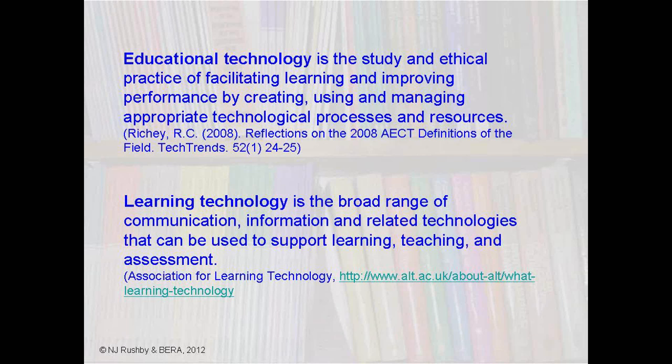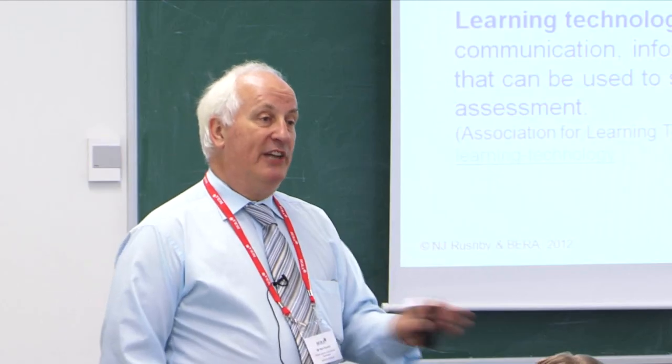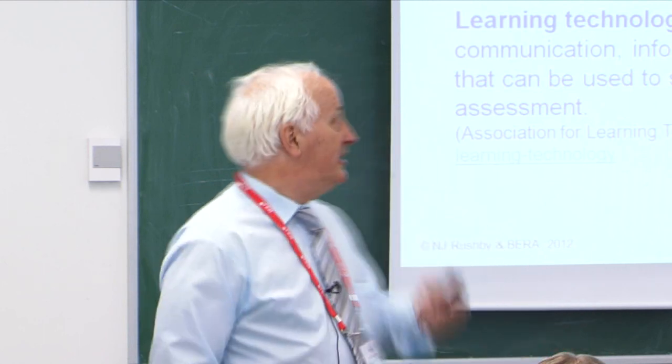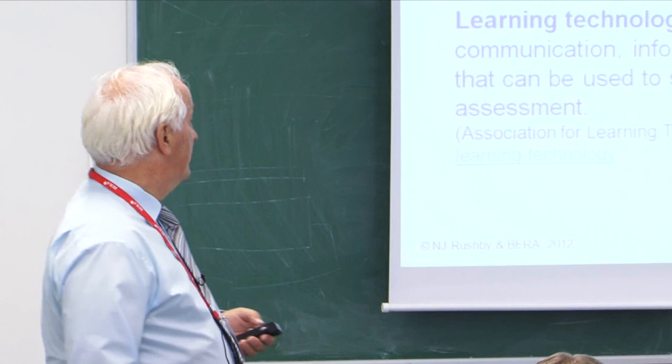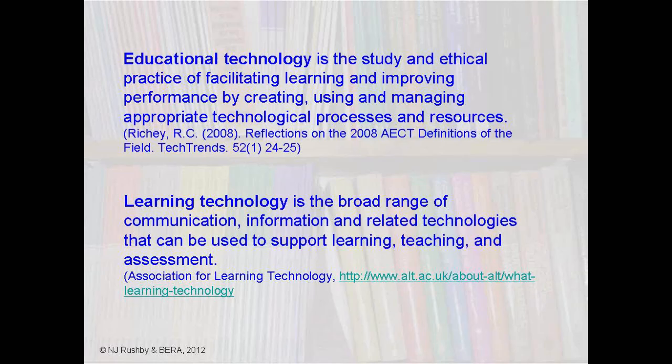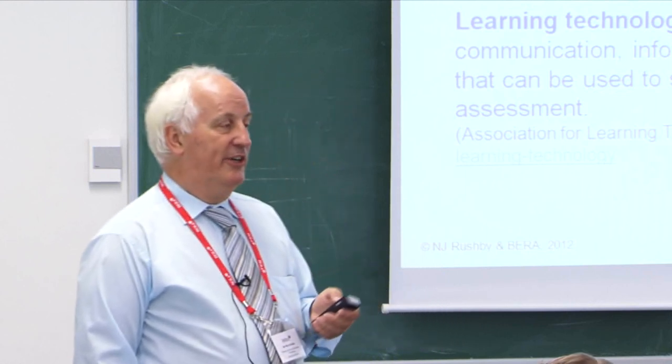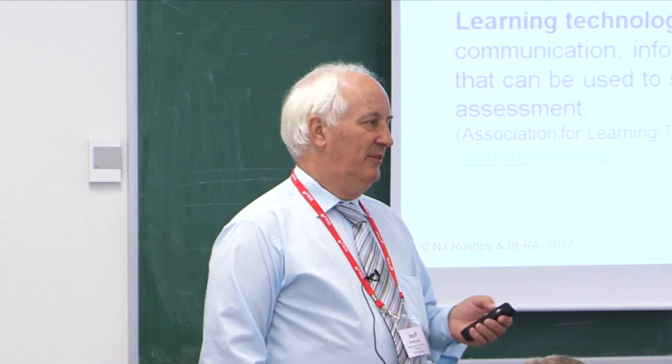I'm not normally into definitions — I don't like, as a matter of course, starting a presentation by saying I looked it up on Wikipedia. But in this case I think it's appropriate, because we are trying to redefine the field, or at any rate confirm that our definition is what we would like it to be. One of my big concerns personally is whether educational technology is getting too defined by ICT — that we're so concerned about the gadgets we use that we think of those as educational technology rather than the broader picture.